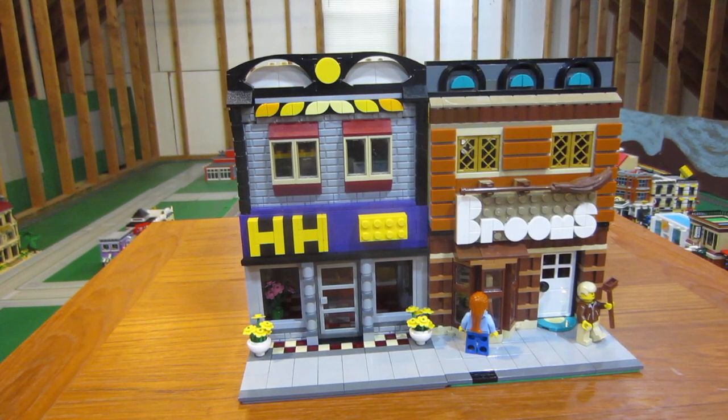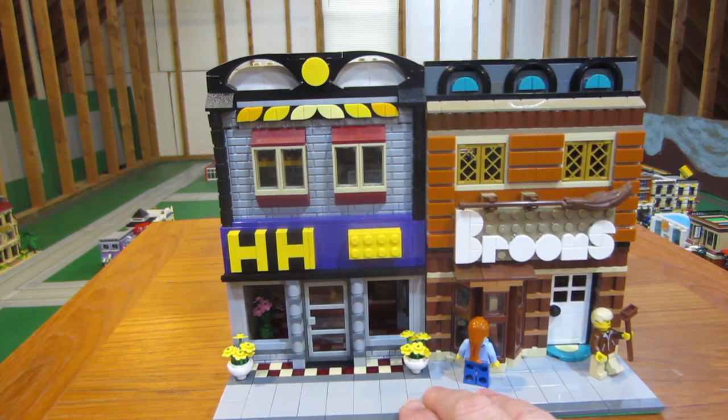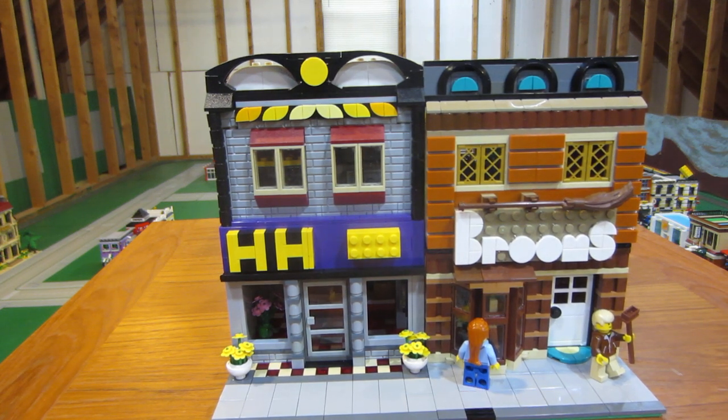Well, here we are in Maryville. I have a couple of MOPs here for you. This one is H&H Block and Brooms. The one on the left does taxes here in Maryville, and the one on the right sells what it says — brooms.